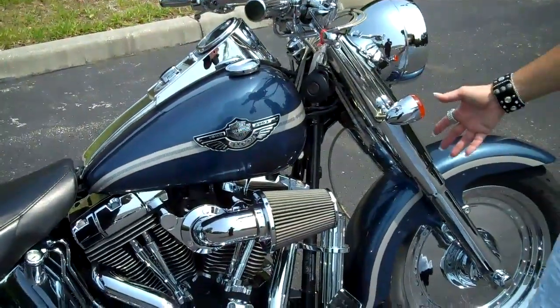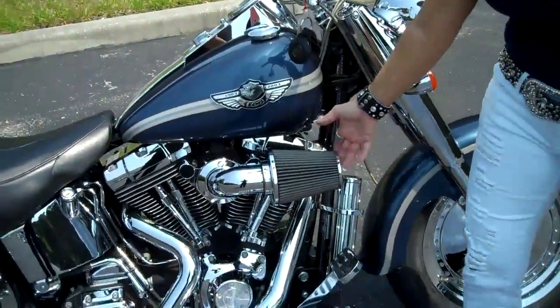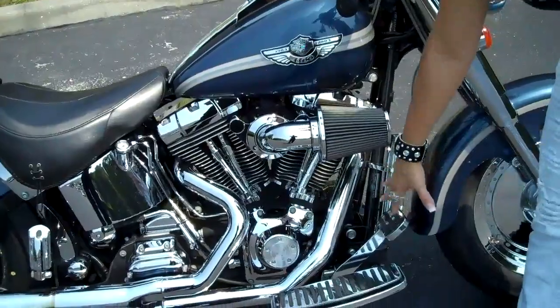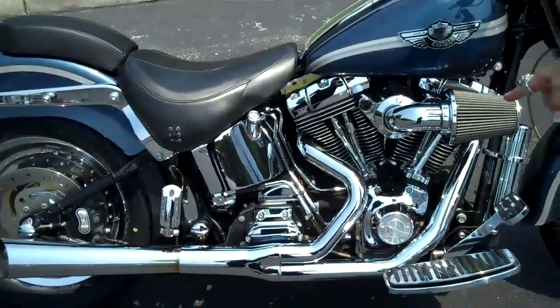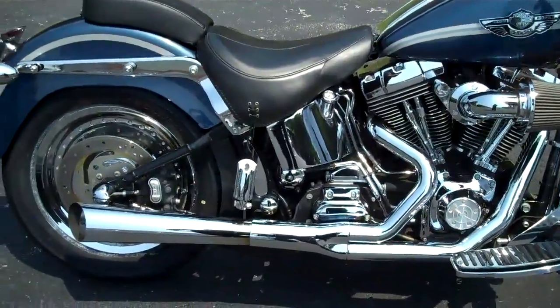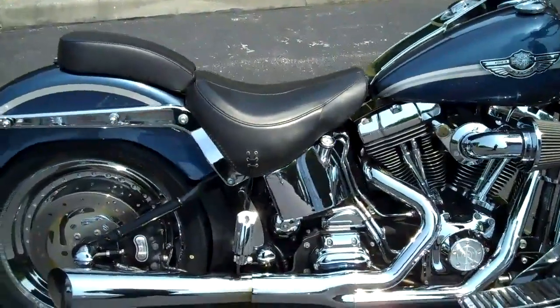This bike's been upgraded with a Screamin' Eagle high-flow air intake, upgraded boards and pedals. It also has a Kirker 2-in-1 exhaust system. Lots of chrome all over this bike.